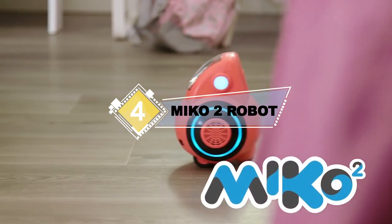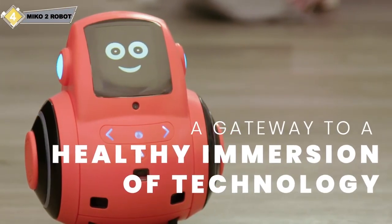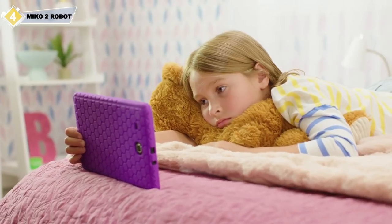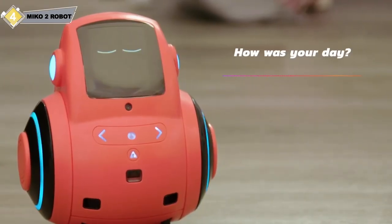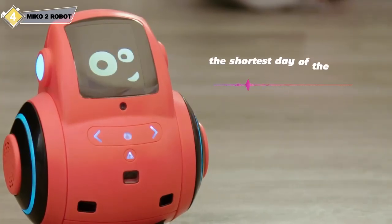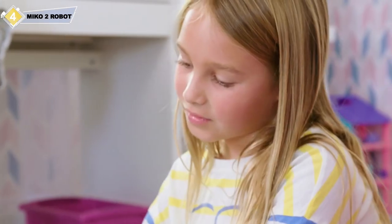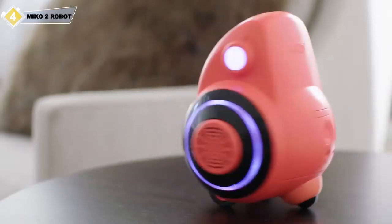Meet Miko 2, a playful learning robot that is a gateway to a healthy immersion of technology that helps develop our kids for the future. Miko initiates conversations that kids want to take part in. Miko entertains with character sounds and expressions, singing, dancing and storytelling.